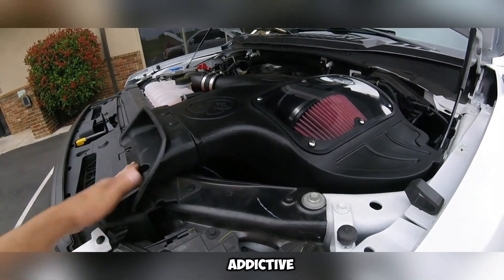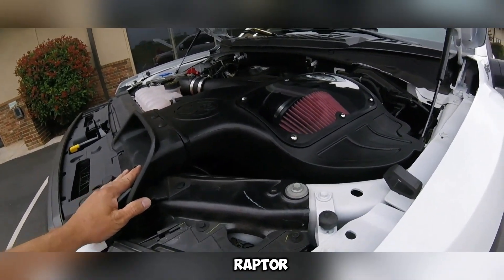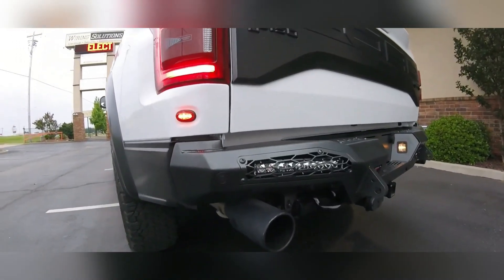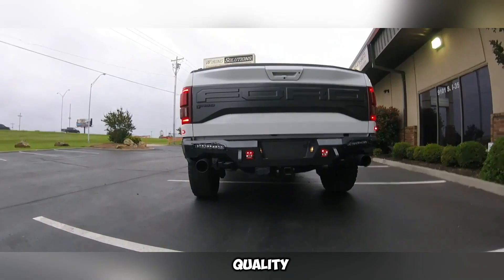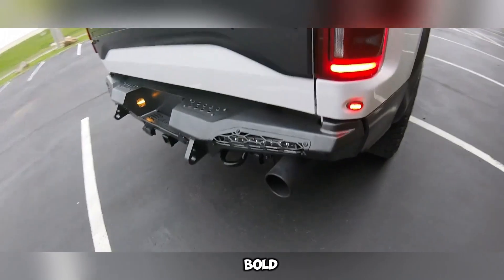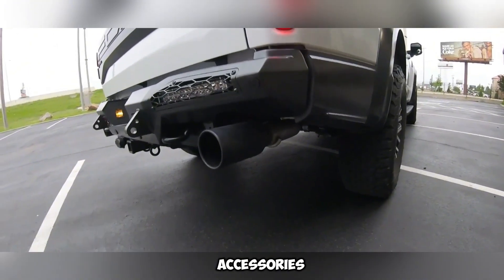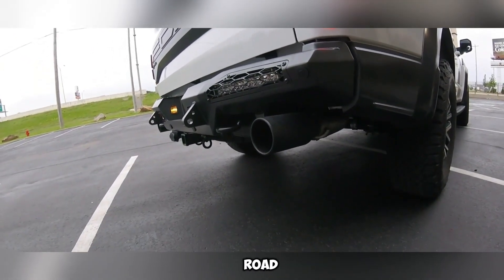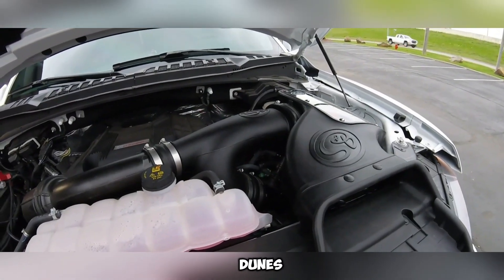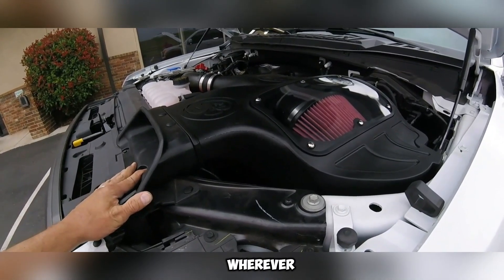It's worth noting that Addictive Desert Designs was the pioneer in creating handcrafted bumpers exclusively for the Ford Raptor, a testament to their innovation and influence in the off-road market. The attention to detail and top-tier build quality justify the $2,380 price tag, offering not just protection but also bold styling and battle-ready reliability. These bumpers are more than accessories — they're engineered armor, designed for off-road enthusiasts who demand performance without compromise, whether tackling desert dunes, rocky trails, or remote backcountry roads.